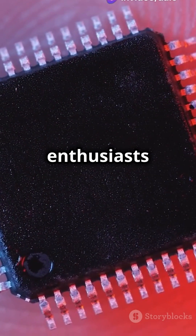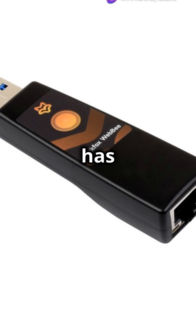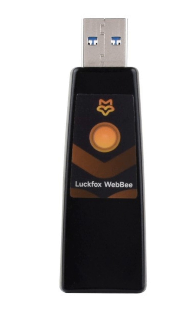Why do 70% of tech enthusiasts love compact gadgets? Because small can be mighty. Luckfox has dropped a game-changer in the tech world: the PicoWebby RV-1103.